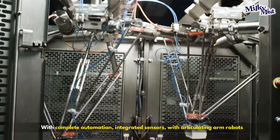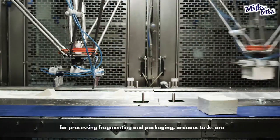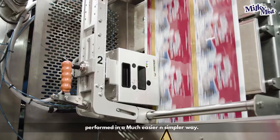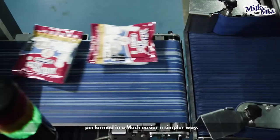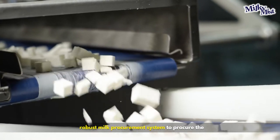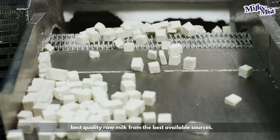With complete automation, integrated sensors, and articulating arm robots for processing, fragmenting and packaging, tasks are performed in a much easier and simpler way. Having developed a unique, transparent and robust milk procurement system to procure the best quality raw milk from the best available resources.